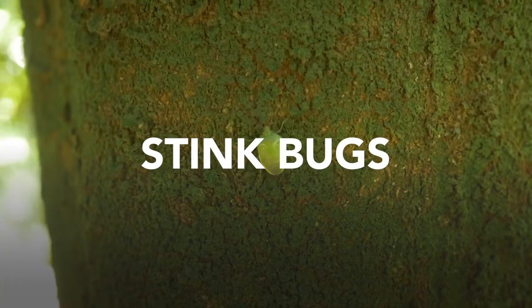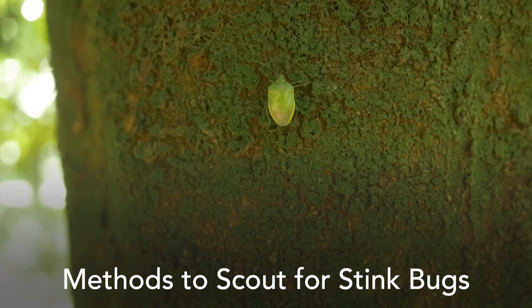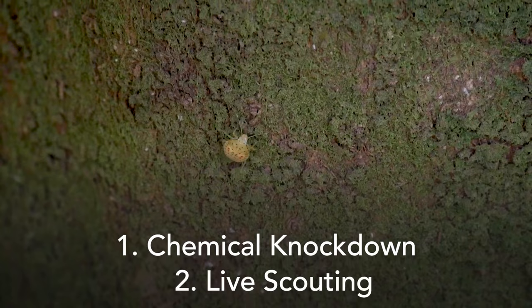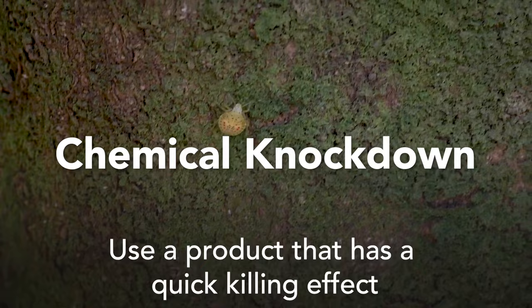Stink bugs reside in the orchards during winter and are generally found in the top third of macadamia trees during nut development. There are generally two methods used to scout for stink bugs: one, chemical knockdown, and two, live scouting.